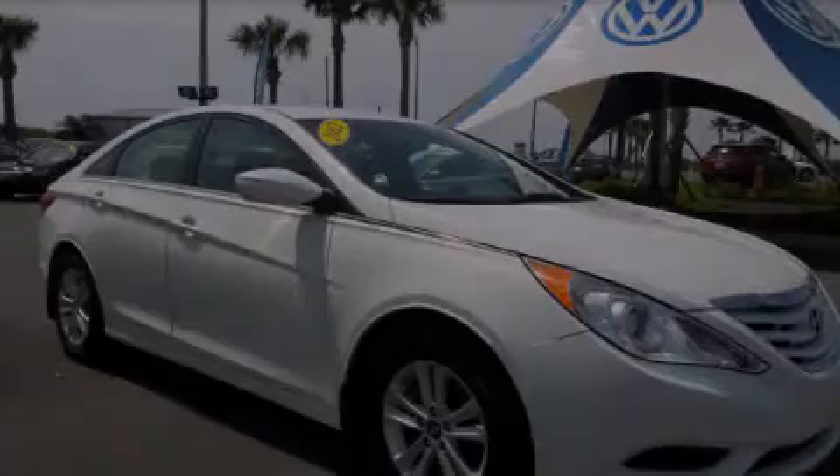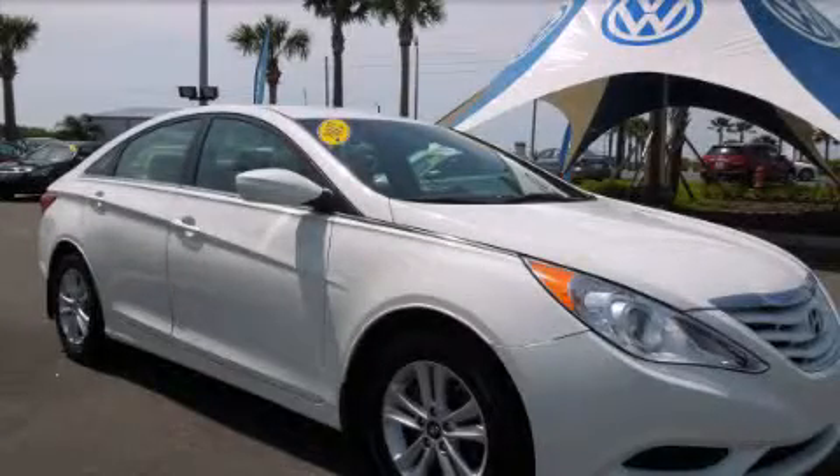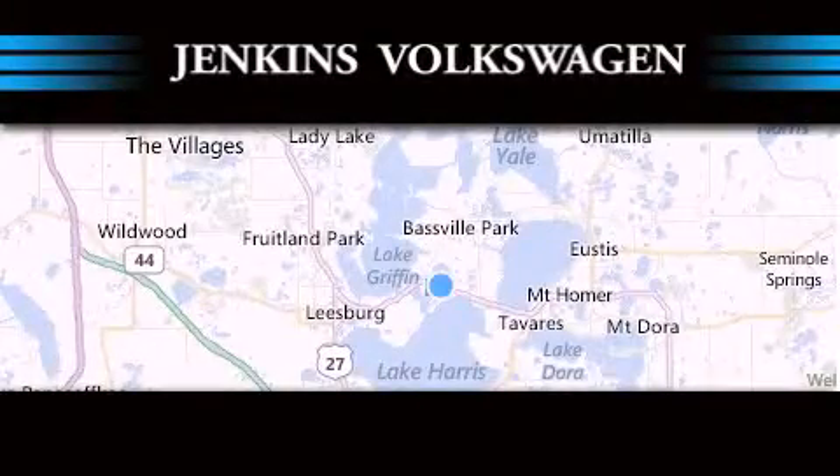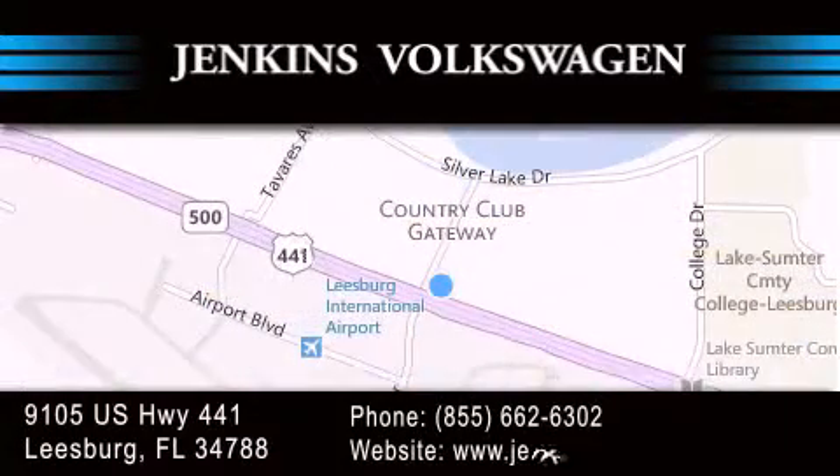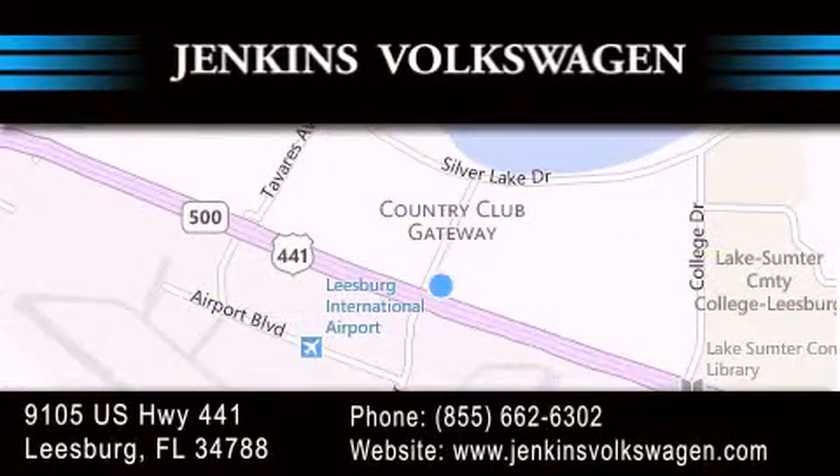Stop by today and test drive this vehicle for yourself. Jenkins Volkswagen of Leesburg is conveniently located at 9105 U.S. Highway 441 in Leesburg. Contact us to find out about our financing specials or visit us at jenkinsvolkswagen.com.